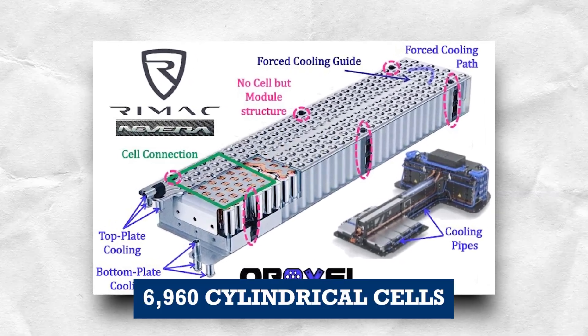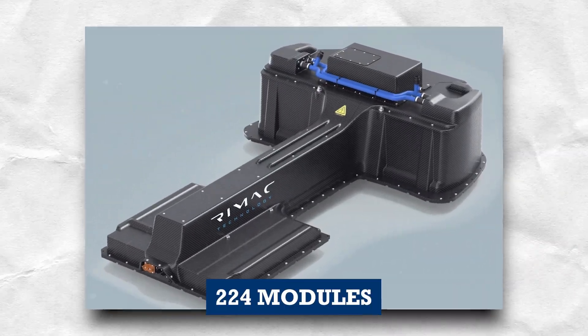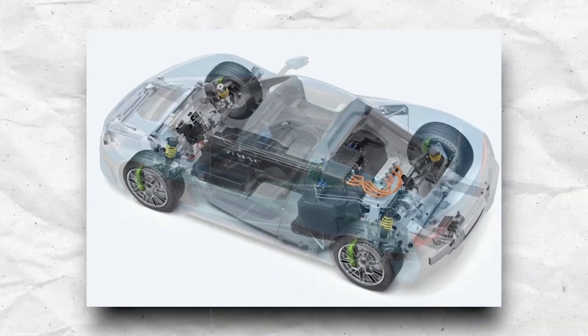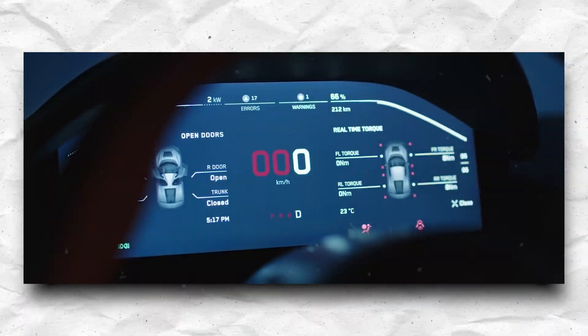Crafted using 6,960 cylindrical cells, the Nevera's battery pack is meticulously structured into 224 modules, each encompassing 32 cells. Ingeniously situated within the car's flooring, this battery placement contributes to a lowered center of gravity, ultimately augmenting the vehicle's handling prowess.